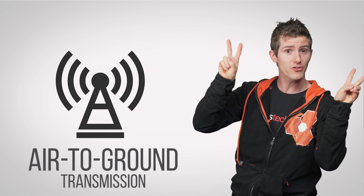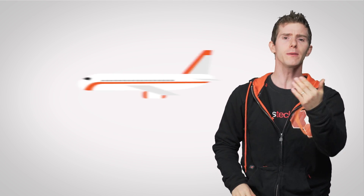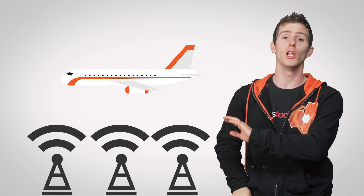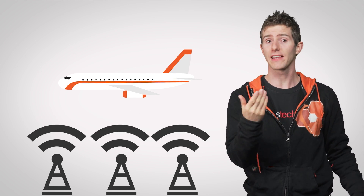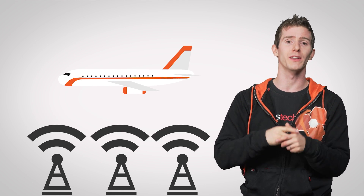Today, these systems are still in use, along with another system called air-to-ground transmission, or ATG. This takes the form of towers, similar to cell phone towers, which have the advantage of being a lot cheaper than satellite internet, but they obviously only work over land.